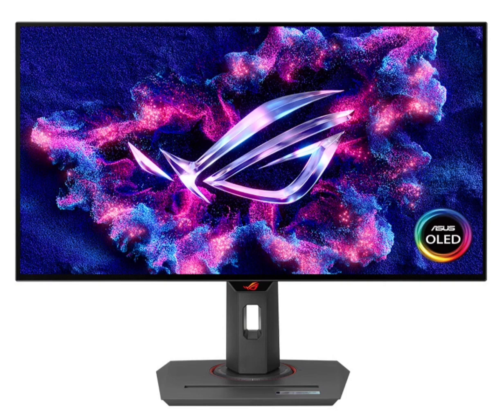The Asus ROG monitor will go on sale on May 20 at a retail price of $692. It is expected that retail outlets like JD.com will update the product page on their platform within hours ahead of going on sale. There is no global availability and pricing information yet for the product.